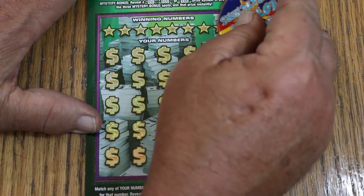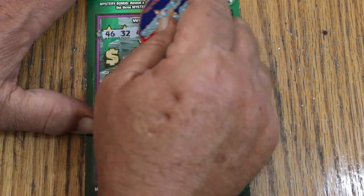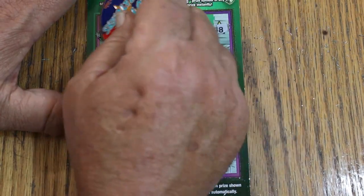Here we go again. My number is 46. Randoms: 32 again, 40, 41, 3, 36, 11, and 48.